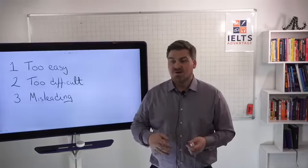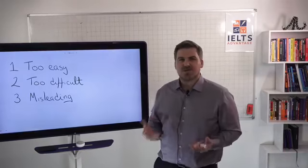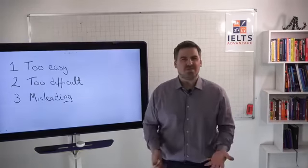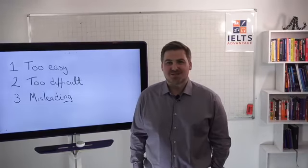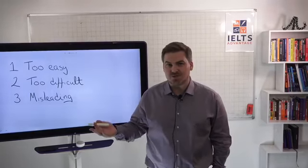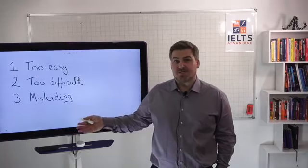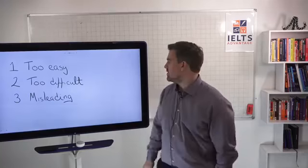They don't care if they are creating materials that reflect the real exam or not. One of the questions everybody asks when I explain this is: why do people post fake materials on their website? A very easy answer is money. If you get lots of clicks on your website or YouTube channel, you make money from advertising. So these people are more interested in making money than actually helping you, and you always need to be careful about that.